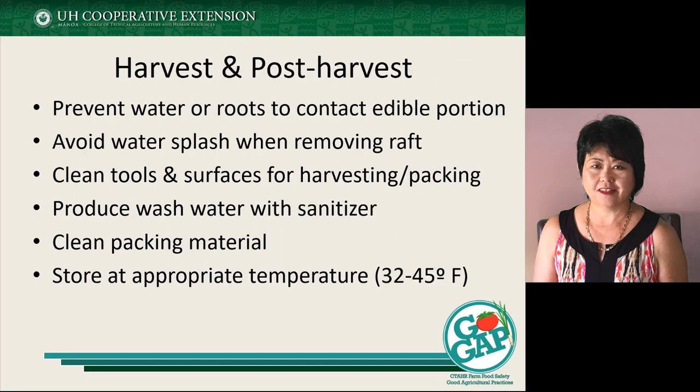When we talk about harvesting and post-harvesting, some things to think about regarding microbial contamination include preventing water or roots from getting in contact with the edible portion. One thing that is popular now is living plants — sending the product to market with roots in place. If you do that, you need to think about the roots sitting in water, because they will easily allow water to get in touch with your product. When harvesting, you want to make sure you're avoiding water splash, especially if you're using a raft-type system, keeping water away from the edible part of your crop.